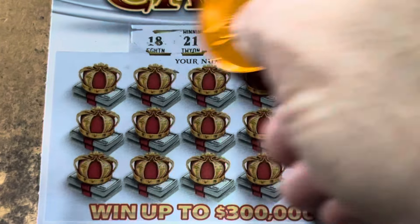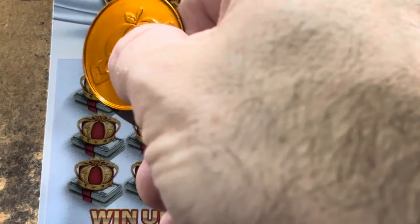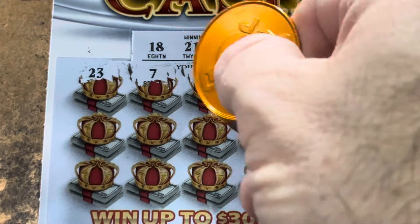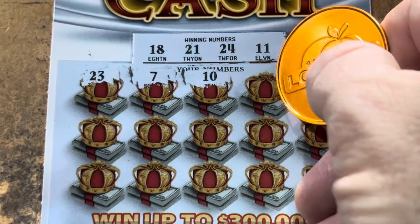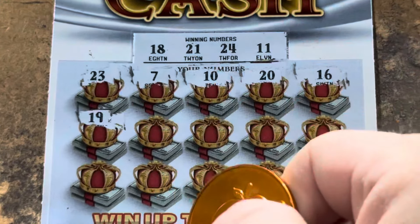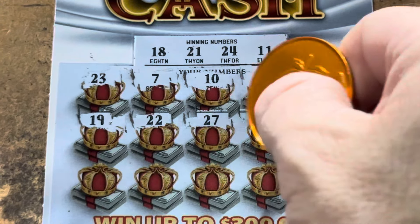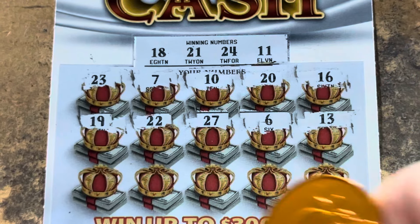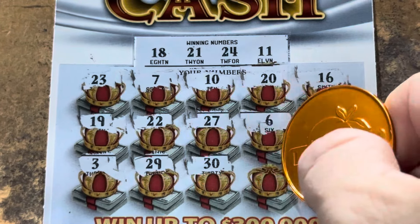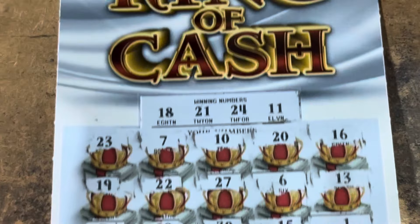Ticket 10. We've got 11, 18 - there's my number. Number 21, and 24, 23. 7, no singles. 10 - the ticket number, but we need 11. 20, we got 21 - are you kidding me? 16, 19 - we got an 18. 22, one away. 27. Symbol - 6, 13. Got a 3. 29, 30, 15, and a 1. Doesn't look like we have anything on our first one.